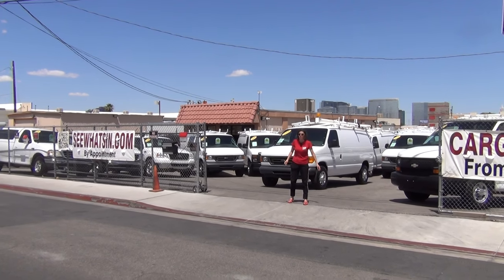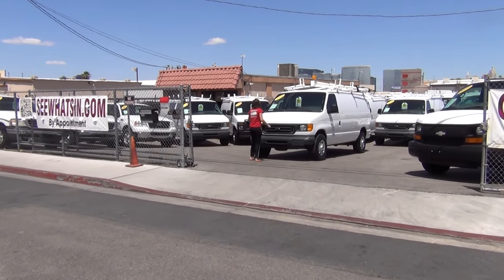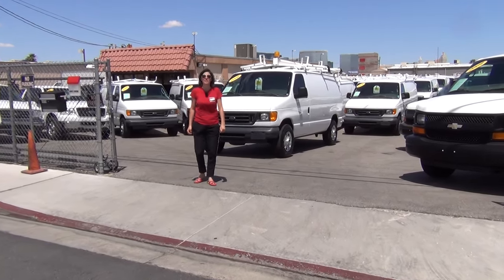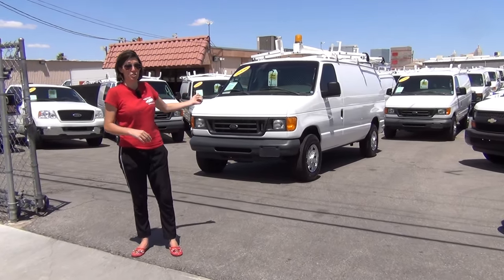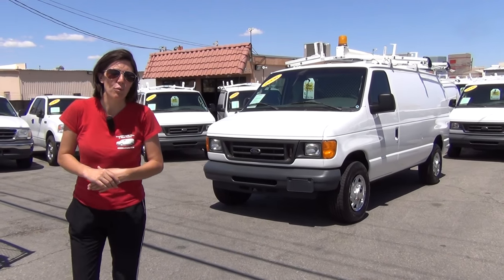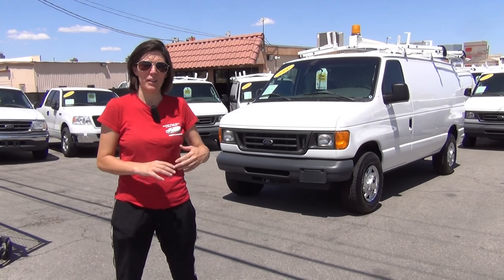The vehicle I'm going to show you today is stock number A47469, featured on our site. It's got just over 40,000 miles for an '06, which is truly remarkable. It's an E250 with the 5.4 liter V8. Most of all, it's got $10,000 worth in Weather Guard equipment and upgrades.